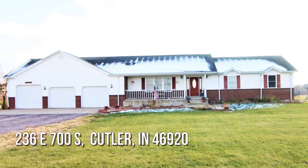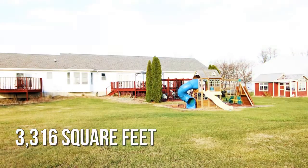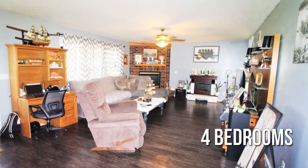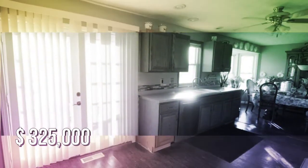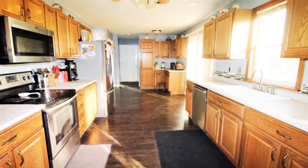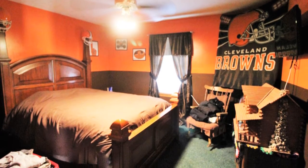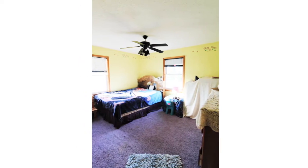House hunting? Don't miss this unique property. This spacious property offers over 3,300 square feet of living space, featuring four bedrooms with three full bathrooms. This property is currently listed for under three hundred thirty thousand dollars.